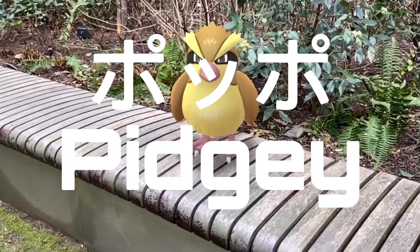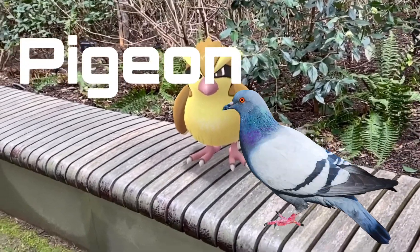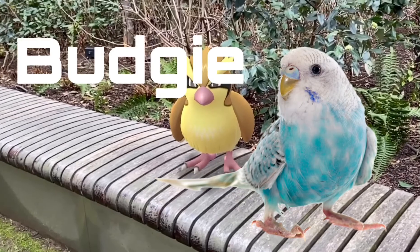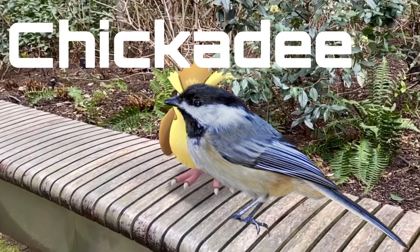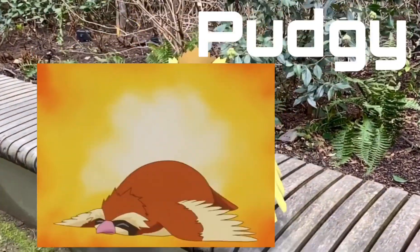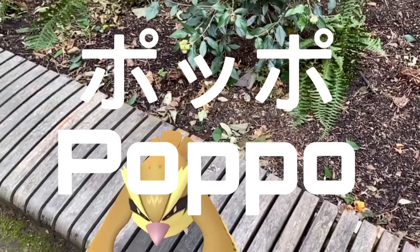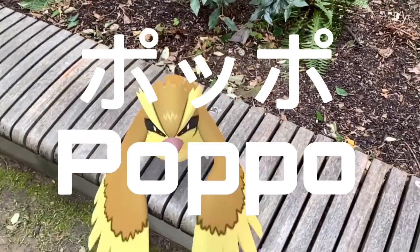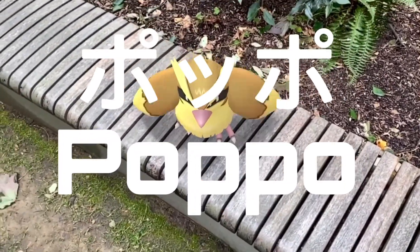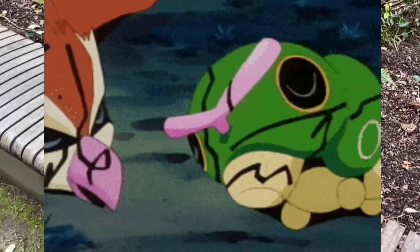The name Pidgey is a corruption of pigeon, or a combination of budgie — a type of bird — chickadee — a type of bird — or pudgy, referring to its plump physique. Its name in Japanese is Poppo, which may be derived from the onomatopoeia of the sound a pigeon makes.